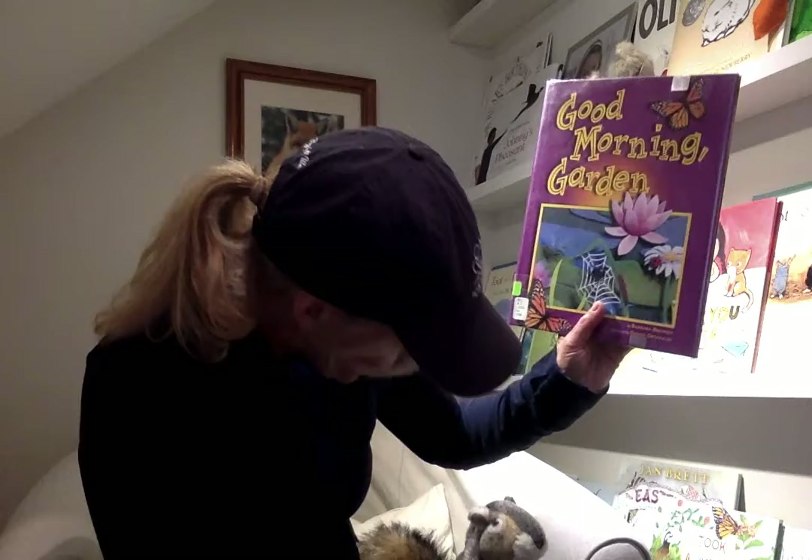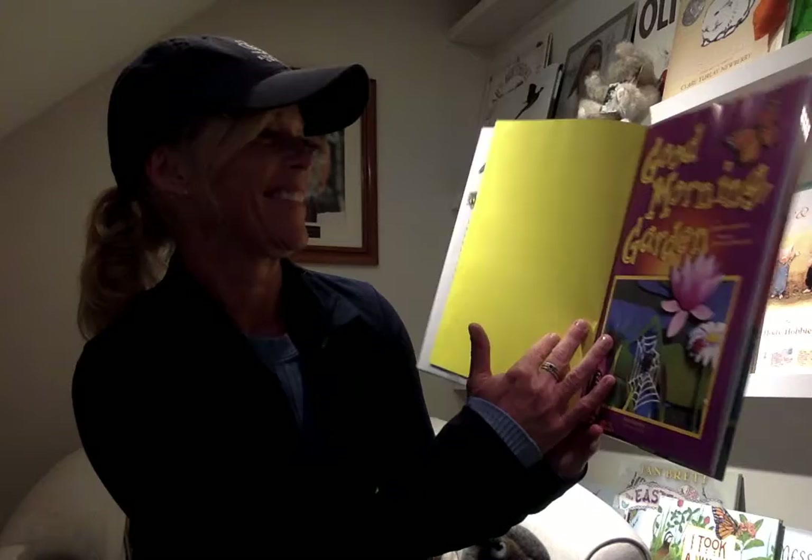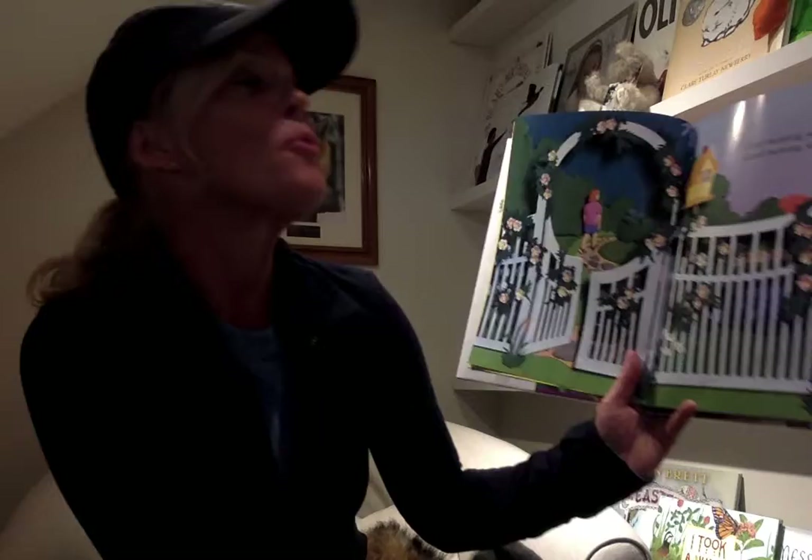The first one is Good Morning Garden. Squirrel's going to sit right here. Squirrel, in addition to the pictures, shows lots of surprises in the garden in the morning. I'm a morning person. Are you? Good morning, sun.